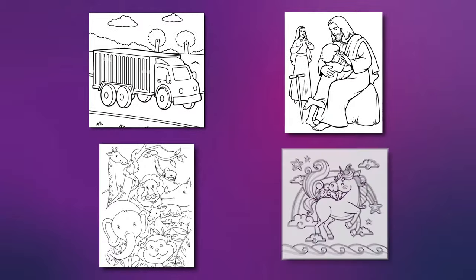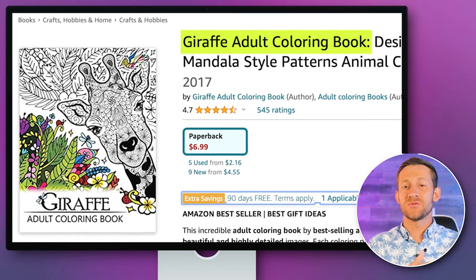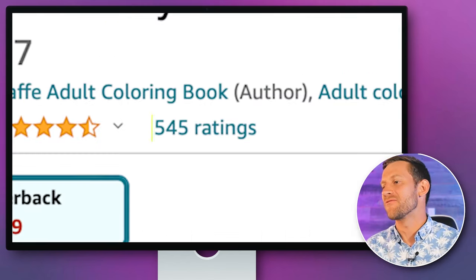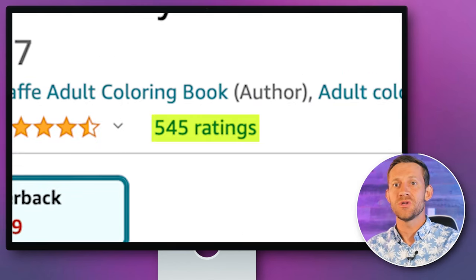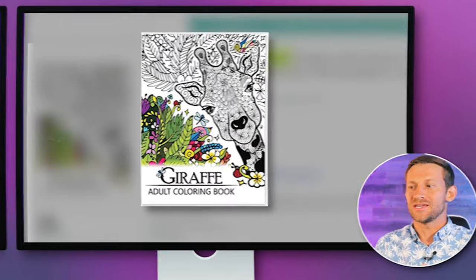The other niches I settled on were trucks, Bible stories, animals, unicorns, and outer space. One of the craziest things I found was a giraffe adult coloring book — these guys went so niche. Not only did they do animals, they just focused on giraffes and got 544 reviews, meaning they're probably selling thousands of these and making a couple bucks on each one. Crazy how niche you can go and still make a lot of money. Apparently thousands of people are looking to color mandala style giraffes. Anyway, we've chosen our five niches.